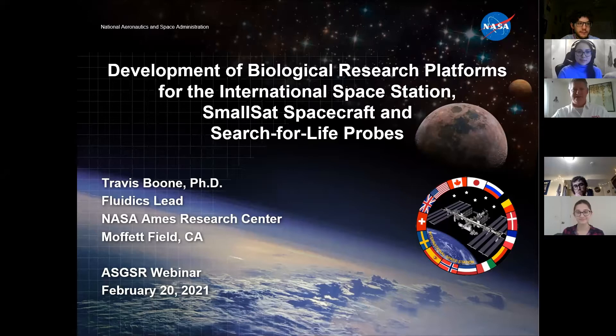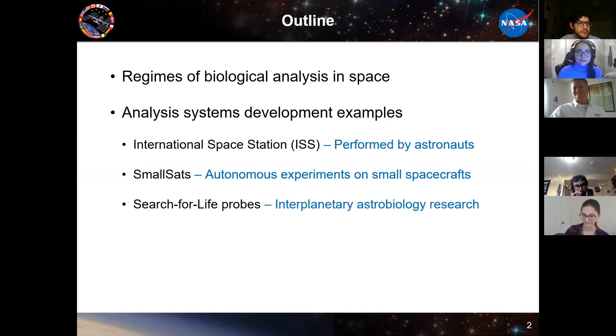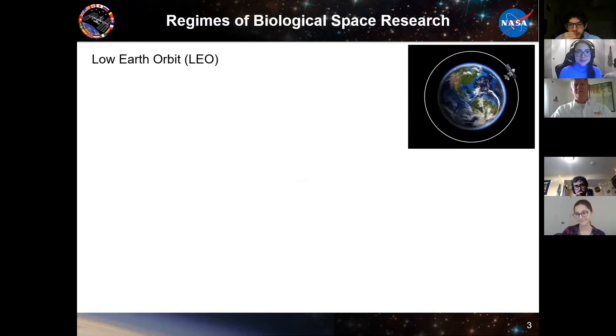I wanted to give some examples that fall under each of these three regimes. Breaking it down by regime or distance that we're doing these biological experiments in space is just a way I like to think about it. The first would be what we do on the International Space Station, performed by astronauts with devices we build and train them on. The second regime is small sats — autonomous experiments on smaller satellites that stay close to the Earth or Moon. The final one is interplanetary astrobiotype probes, like the Perseverance landing we just saw.